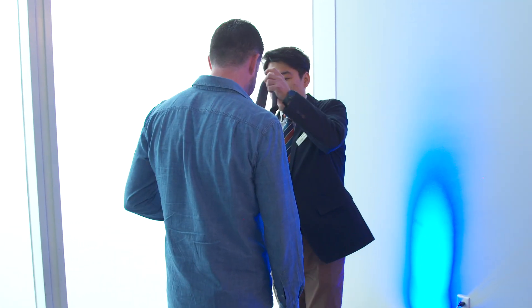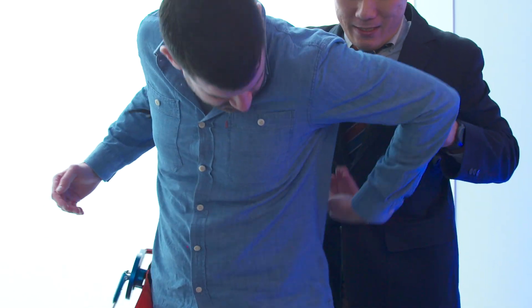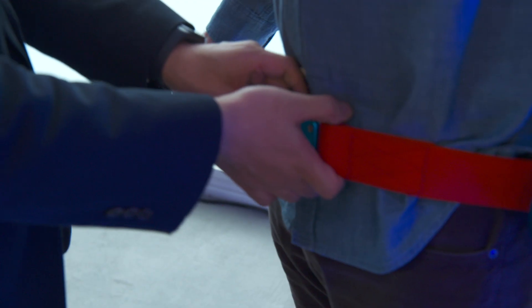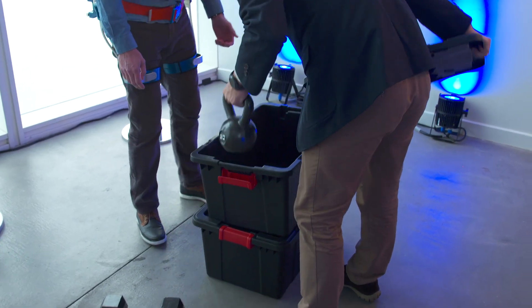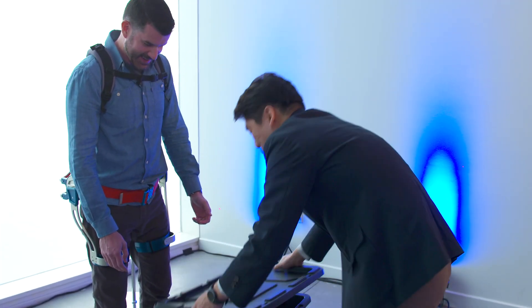Exoskeleton suits are often billed as a way to give us puny humans Iron Man abilities. Hyundai has simpler ambitions for its line of power suits — just to help weaklings like me lift heavy objects with ease.